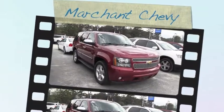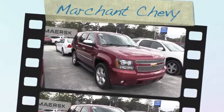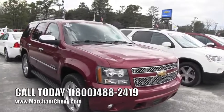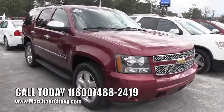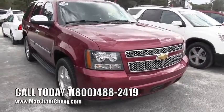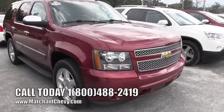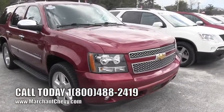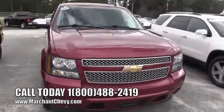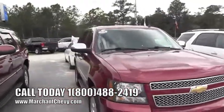Hey everybody, today we're at Marchant Chevrolet looking at a 2009 Chevy Tahoe LTZ — that's the mac daddy, let me tell you right now. Beautiful vehicle here. Here's a stock number you might want to write down: 13C073A. Again, 13C073A. Make sure you give that to the salesperson when you call, or include it in your email.